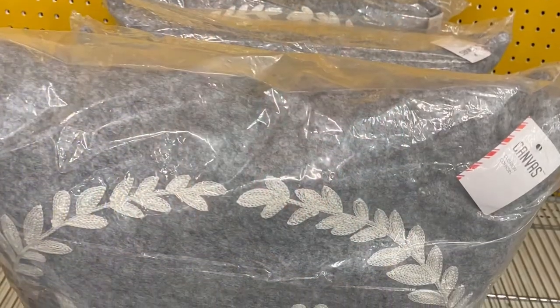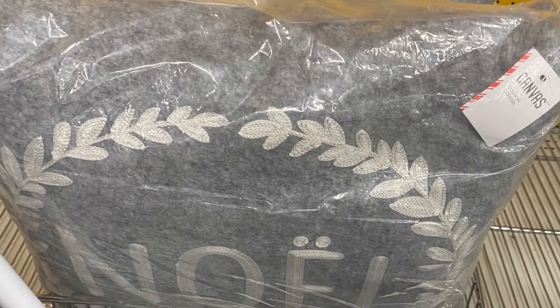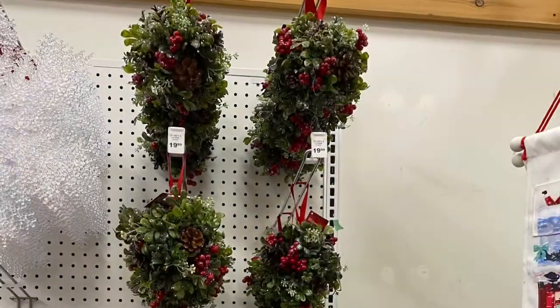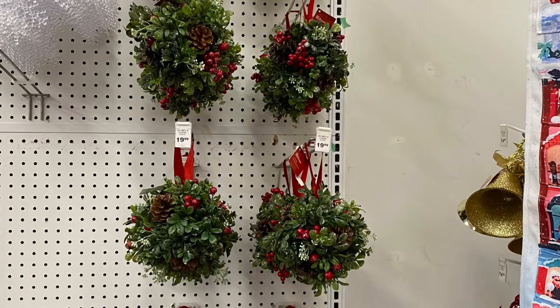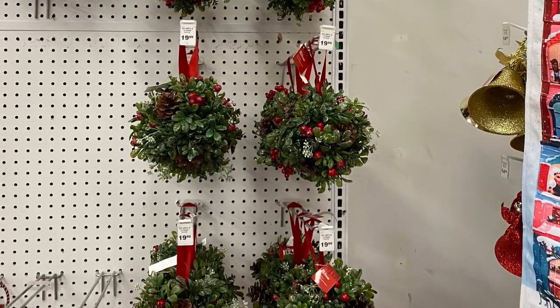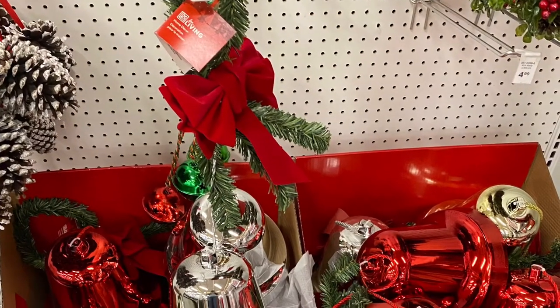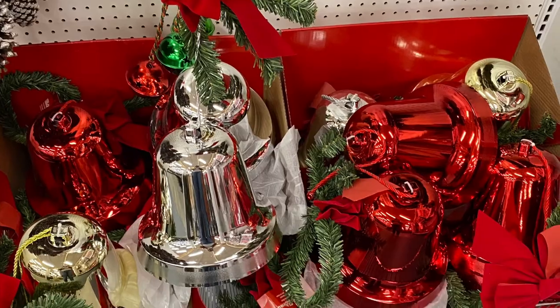And I love this pillow here — this gray Noel pillow. Very pretty. And that was for $20. And some ornaments here again for $20. Very pretty. And some big bells below — the gold and silver, red, gold — for $30.